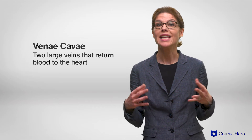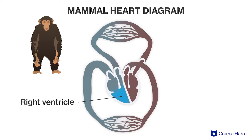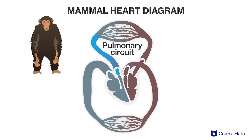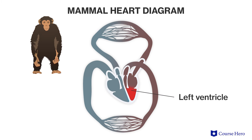In mammals, low oxygen blood returning from the body collects in the vena cava and enters the right atrium of the heart. A contraction of the heart pushes the blood into the lower chamber, the right ventricle. The next contraction pushes the blood into the pulmonary arteries, which carry the blood to the lungs. As blood flows through the capillaries in the lungs, carbon dioxide diffuses out of the blood and oxygen diffuses into the blood. The newly oxygenated blood travels back to the heart through the pulmonary veins. Blood from the pulmonary veins re-enters the heart in the left atrium, and a contraction of the heart pushes the blood into the left ventricle.